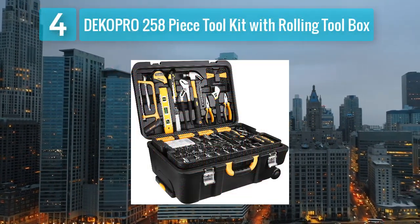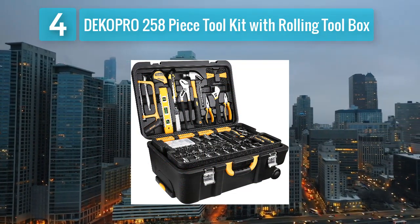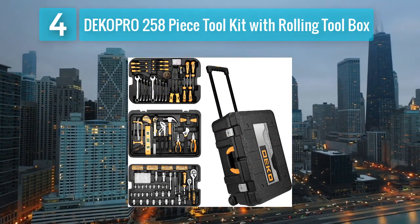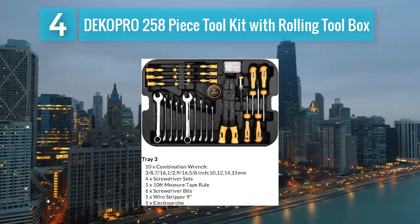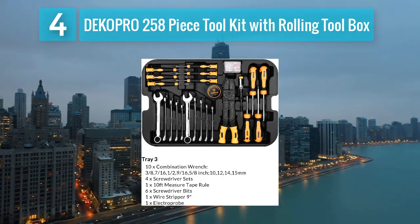Coming in at number 4: the Deco Pro 258-piece tool kit with rolling toolbox. This is a practical and convenient solution for women who want a portable and well-organized tool set. The rolling toolbox provides easy mobility, allowing you to bring your tools wherever they are needed. The thoughtful design and inclusion of various tools make it suitable for a wide range of applications.